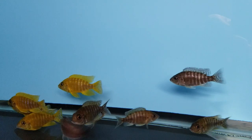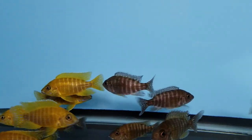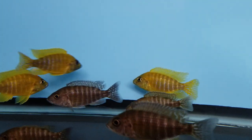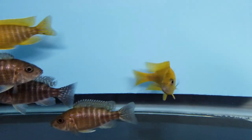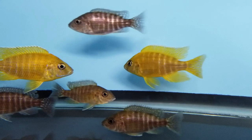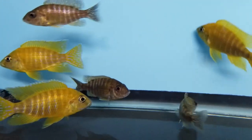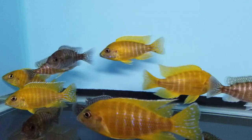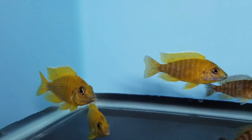Here we have some Olenakarra Stuart Grand Timo Maleroy Yellow — amazing yellow on these guys, nice gold strain fish here.